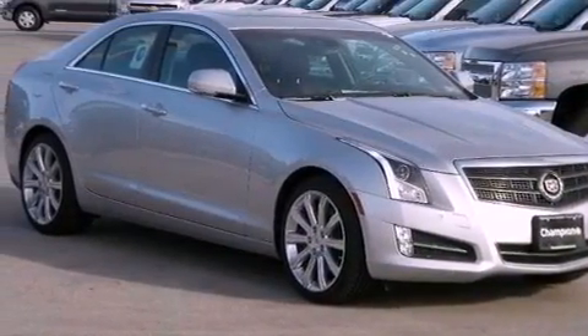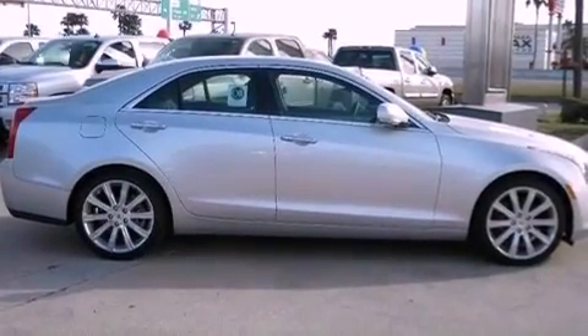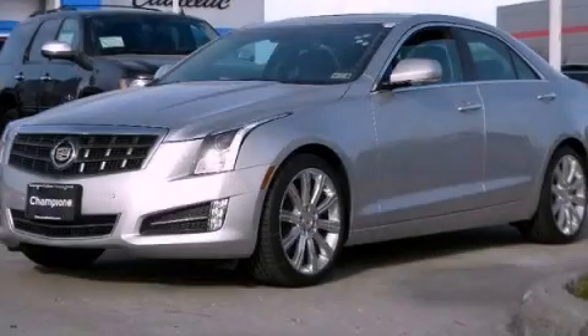Also included are an anti-lock braking system, steering wheel mounted controls, and aluminum wheels. We invite you to contact us today to learn more about this vehicle.